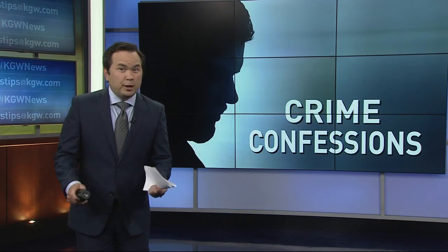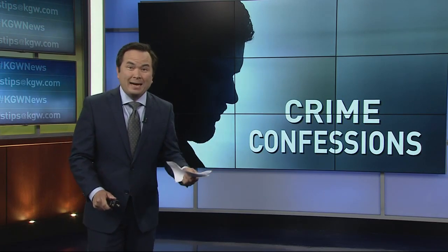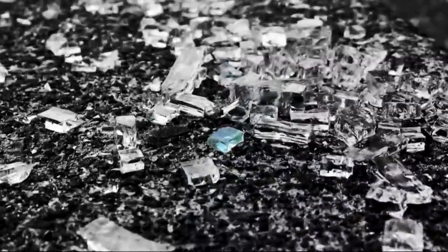We started this series by talking to burglars, then a credit card thief, and tonight a professional car thief. These former bad guys are doing some good, sharing their experiences to help you avoid becoming a victim. They strike in a flash. Car thieves rip off all makes and models. In the U.S., a car is stolen every 45 seconds.